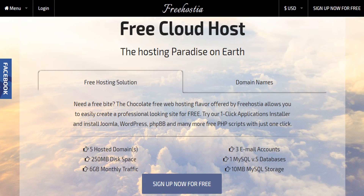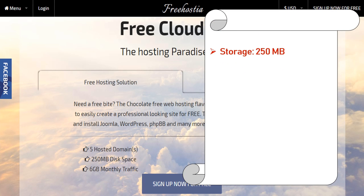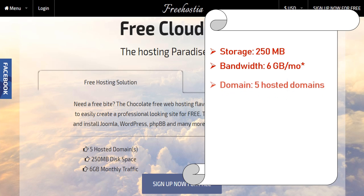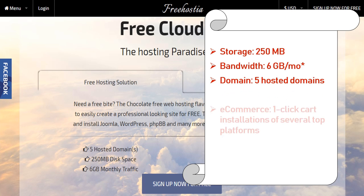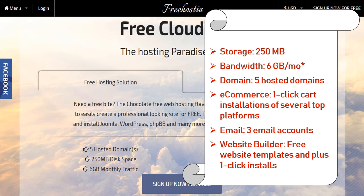Number 5: Freehostia.com. Freehostia offers free hosting services with the best control panel and 1-click installation of 50+ free apps. Features: storage 250 megabyte, bandwidth 6 gigabyte per month, domain 5 hosted domains, e-commerce 1-click cart installations for several top platforms, email 3 email accounts, website builder with free website templates and 1-click installs.